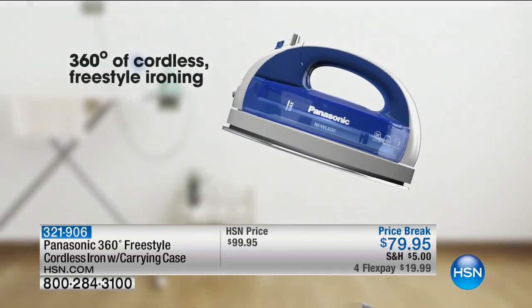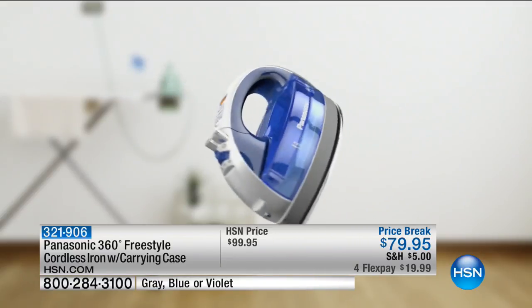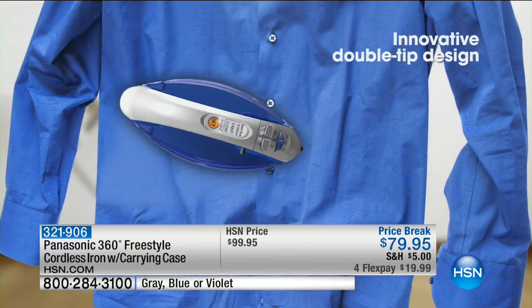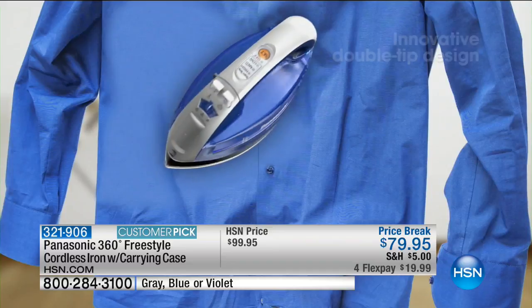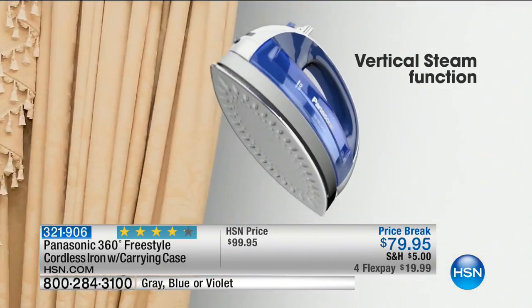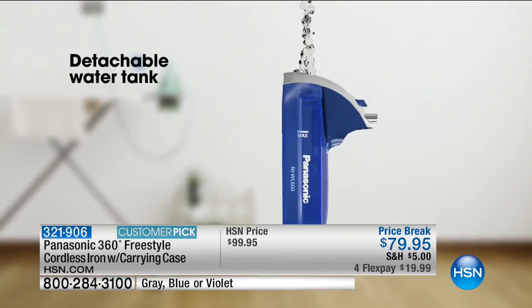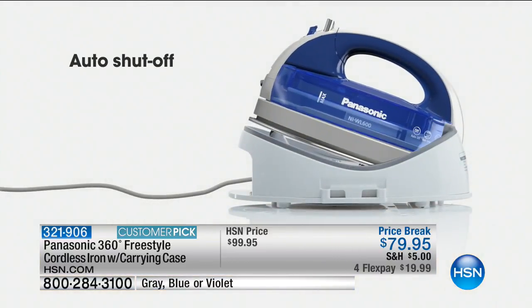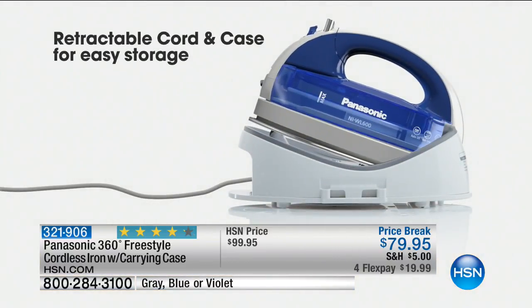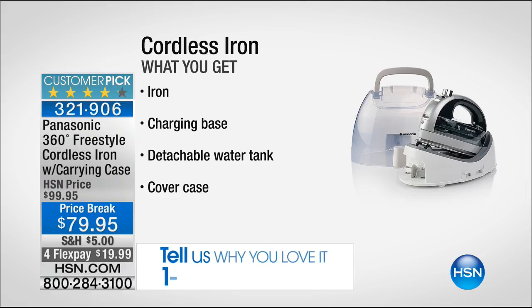We're moving right into our Panasonic — 360 degrees of cordless freestyle ironing. No cord to trip on, get stuck on, for the dog to run through, or kids to pull off the ironing board. It's that innovative double-pointed tip so no matter if you're going around buttons or cufflinks, you can be cordless and get in between buttons. The front is the front and the back is the front — no right or wrong way. Auto shut-off, retractable cord, and a case for easy storage.